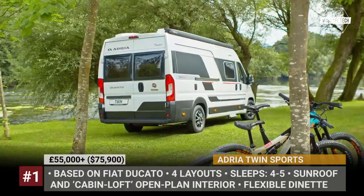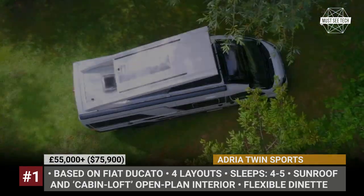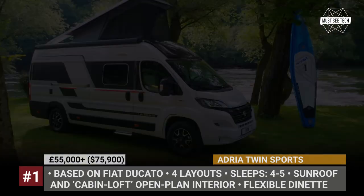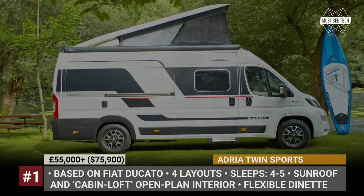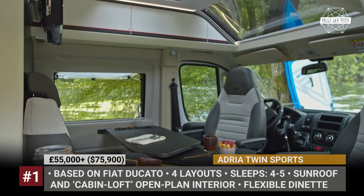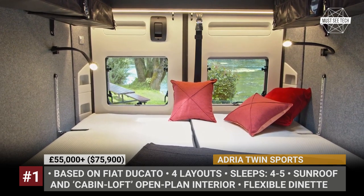Adria Twin Sports. The new sports camper van, built on the basis of the Adria Twins, offers four unique floorplans and comes equipped with a pop-up roof system. Underpinned by the Fiat Ducato platform, the model is motivated by a multi-jet diesel engine with 140 horses. The front of the model houses a flexible dinette, the driver and passenger seats swivel back, and there is a small kitchen on the side. Adria gives the Twin Sports a cabin loft, open-plan interior with a large sunroof and a pull-out ladder that lets you climb onto the roof.